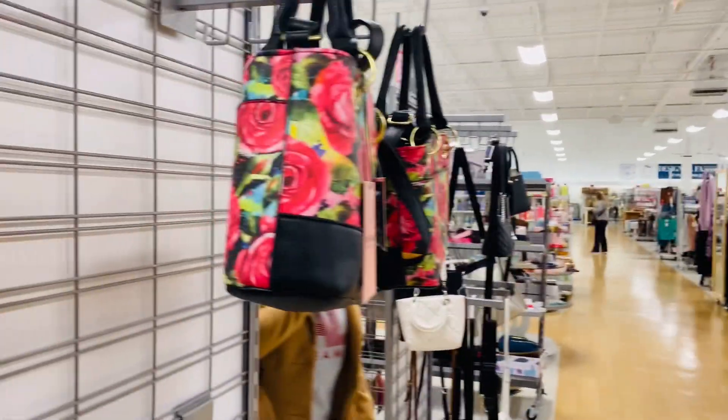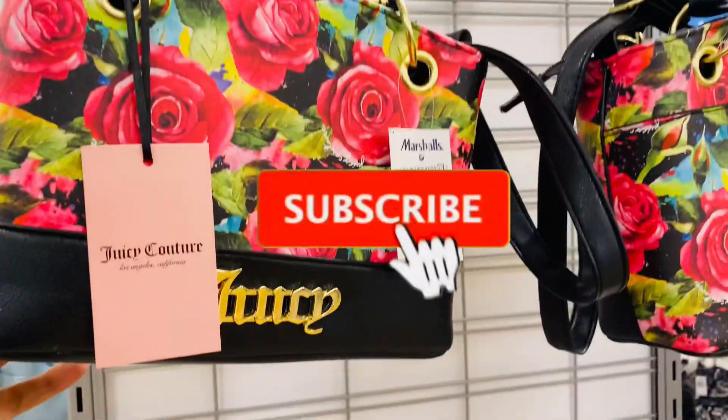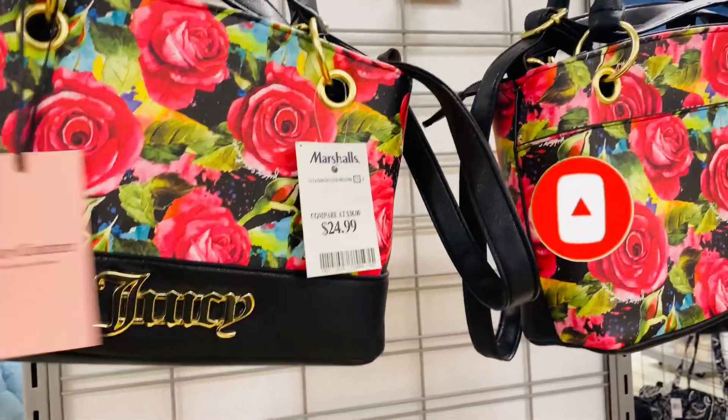Hi friends, welcome to the channel. Amigas y amigos, bienvenidos a mi canal. Today we are looking at the handbags at Marshall's. This beautiful bag is by Juicy and it's $24.99.